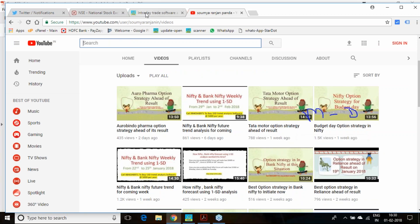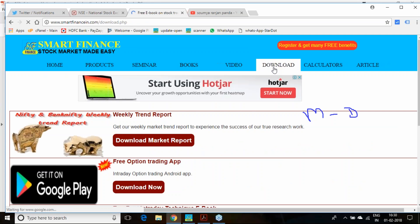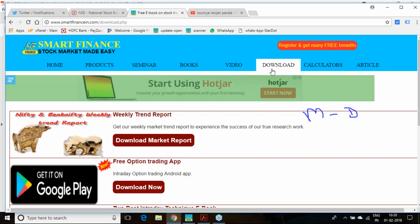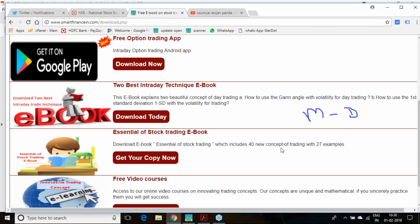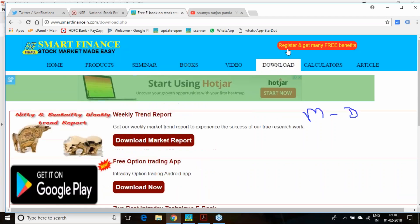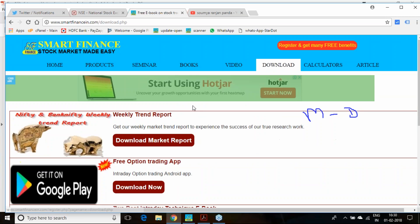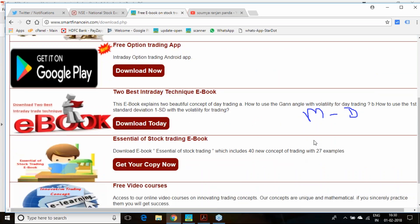Besides the weekly trade analysis, we also provide a lot of options strategies, and you can benefit from those as well. If you are new to us, follow this particular report for a couple of weeks to experience the success of this paper. Keep following us and keep updating us about your experience with our calculations and forecasts.